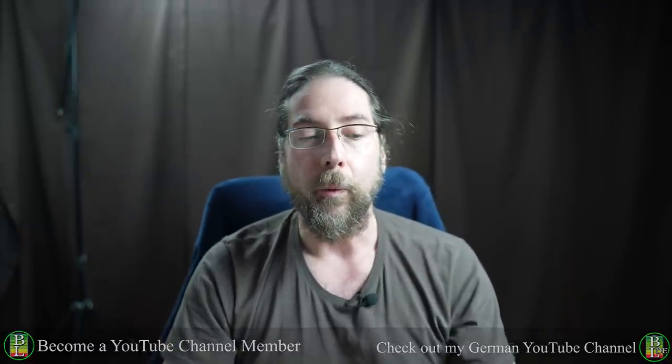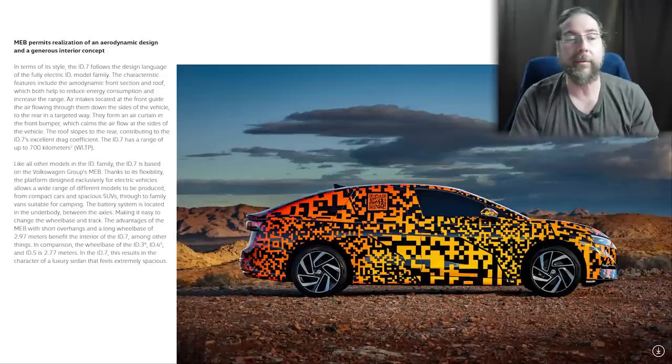The main part is what they already revealed about the car, and especially what it will bring for the future of Volkswagen and ID cars. The ID.7, with its limousine or sedan form, has a great drag coefficient. With that, Volkswagen tells us it has a range of about 700 km WLTP, which is amazing. I don't think this will be the normal 77 kWh battery — I think this will be a bigger battery.